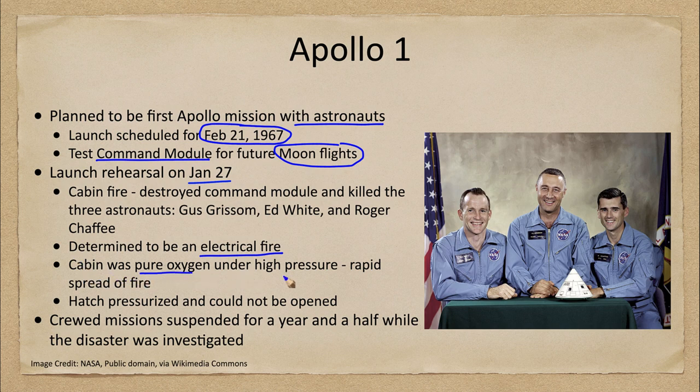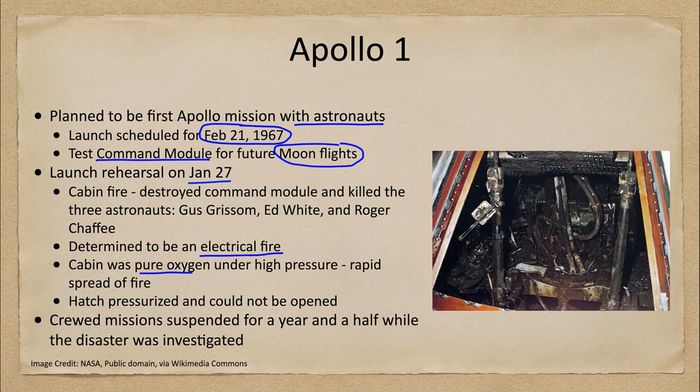Pure oxygen under high pressure caused a very rapid spread of the fire. It ended up completely burning out the module, as we can see in this picture taken afterwards. Because the cabin was pure oxygen, that really helped the fire spread fast and very quickly overwhelmed the astronauts.